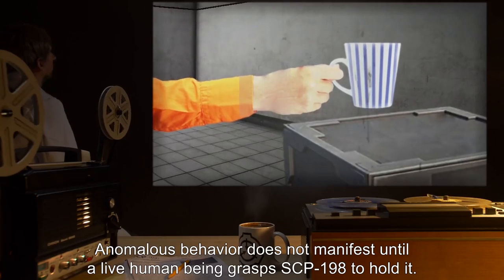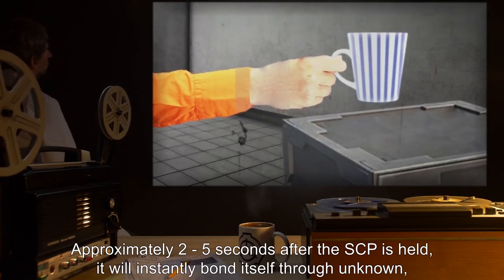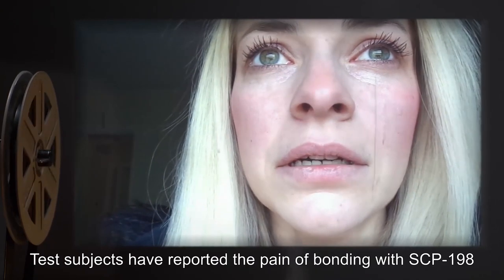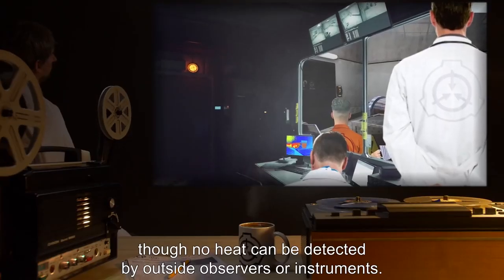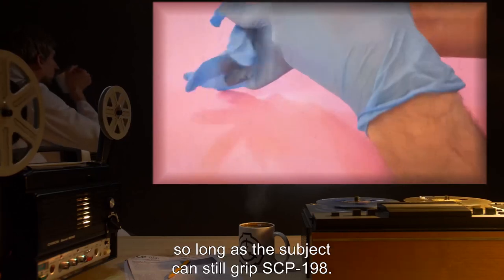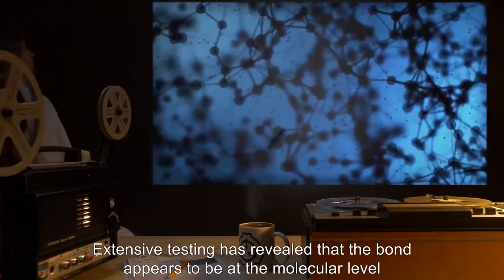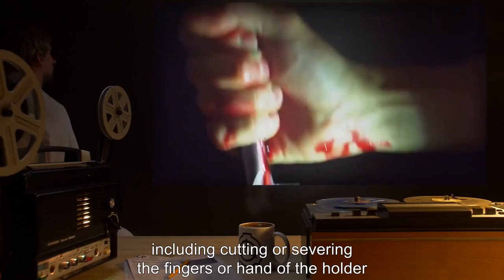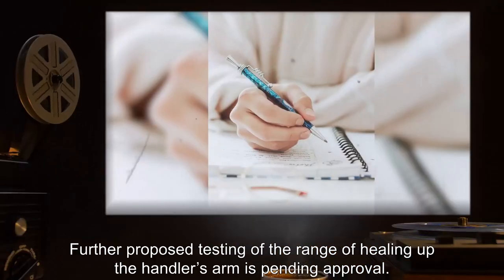Anomalous behavior does not manifest until a live human being grasps SCP-198 to hold it. Approximately 2 to 5 seconds after the SCP is held, it will instantly bond itself through unknown, albeit painful, means to the handler's hand or hands. Test subjects have reported the pain of bonding with SCP-198 as a searing or fiery sensation, though no heat can be detected by outside observers or instruments. The use of gloves or other barriers between the object and the hand does not prevent the bonding process, so long as the subject can still grip SCP-198. Extensive testing has revealed that the bond appears to be at the molecular level and is permanent until the death of its holder. No means have been found to break the bond, including cutting or severing the fingers or hand, as any wounds below the wrist heal instantaneously.